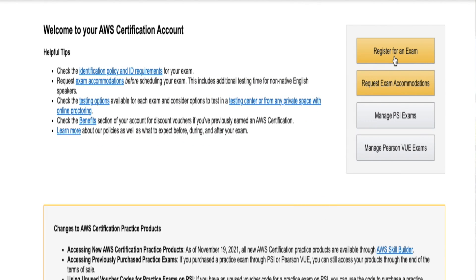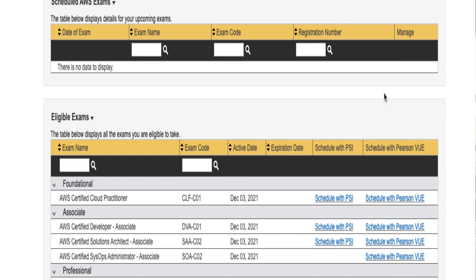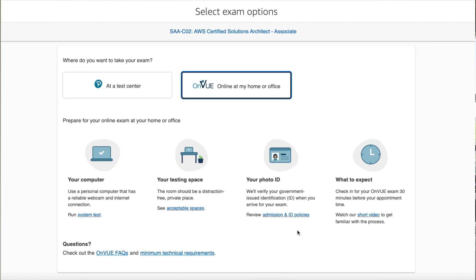After I felt ready to take the exam, I scheduled it immediately because I didn't want to procrastinate any longer. I scheduled it through Pearson VUE, which is the online format you can take at home, though you can also go to a testing facility. The online version cost $150. You have to download software to check your computer and network speed, and on test day they'll make you check in 30 minutes early to show the proctor around your room to make sure it meets their testing policy standards.